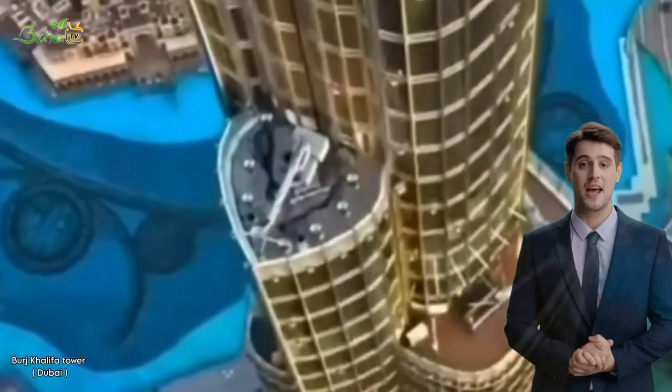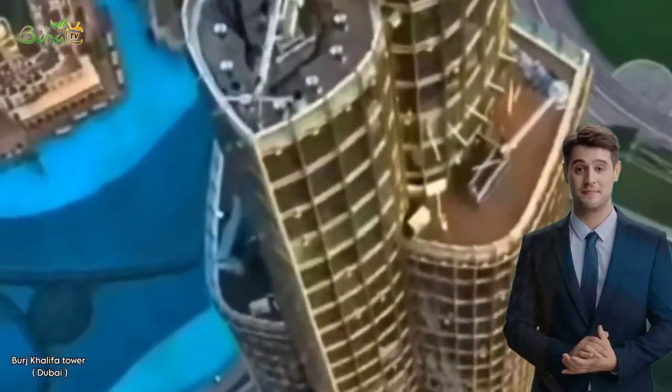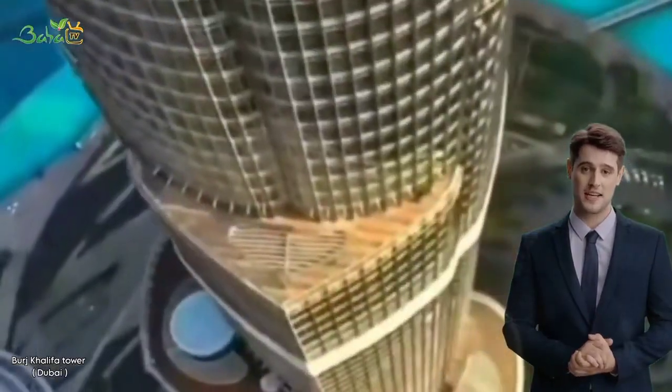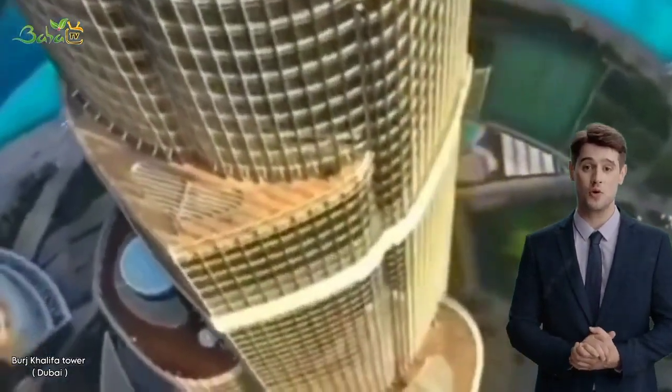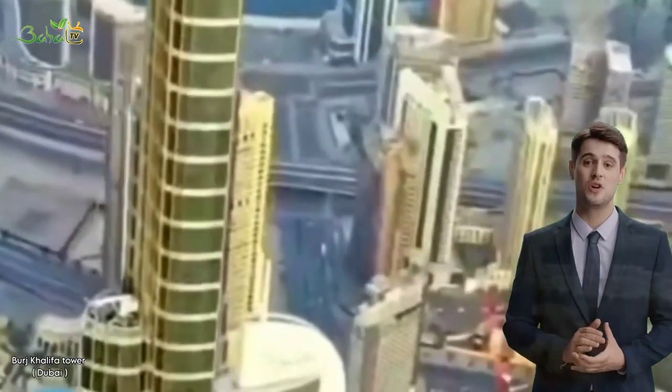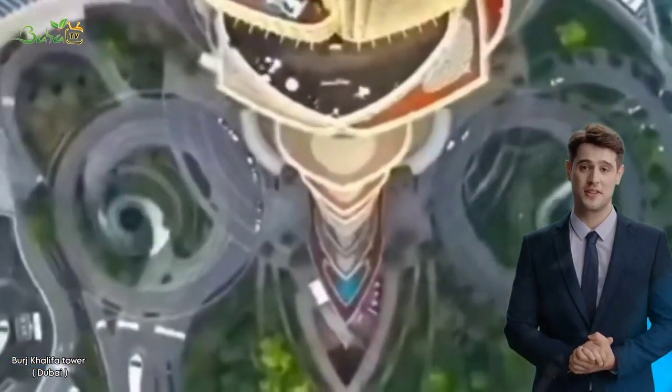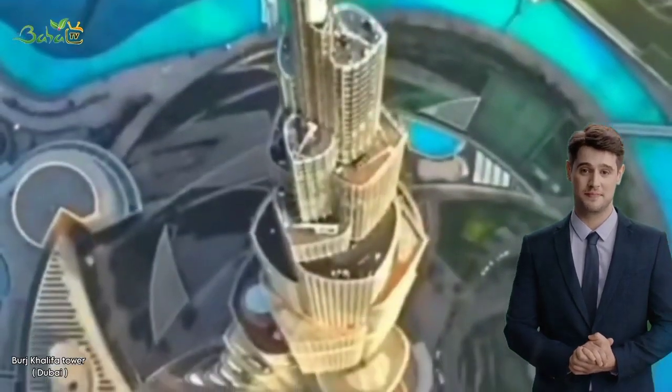The structure of the building is made up of reinforced concrete and steel. The building has a Y-shaped floor plan and is designed to withstand the strong winds and seismic activity in the region. The building's design is inspired by the Hymenocallis flower, a native plant of the region.